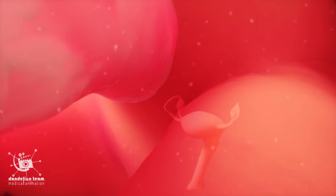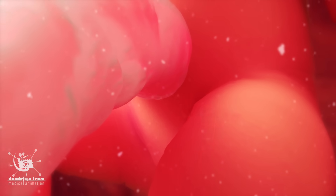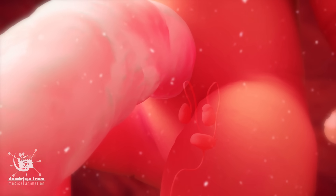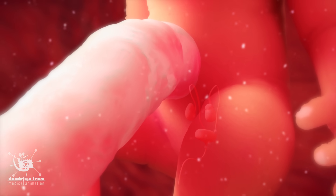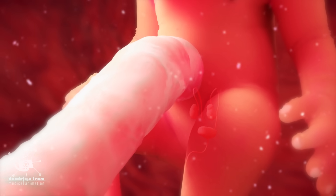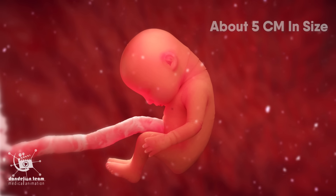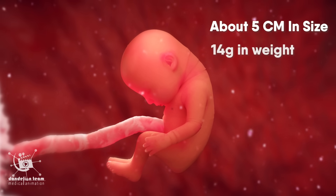If the baby is a girl, her ovaries contain millions of eggs. If the fetus is a boy, his testicles will already start producing testosterone, the male sex hormone, which is necessary for the development of his reproductive system. At this stage, the fetus is about five centimeters in size and 14 grams in weight.